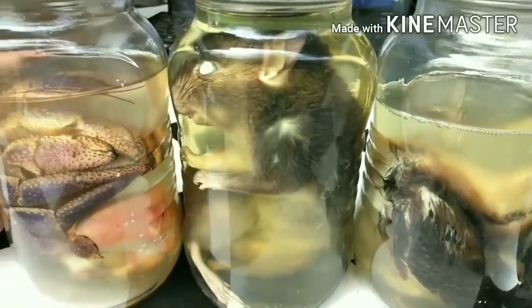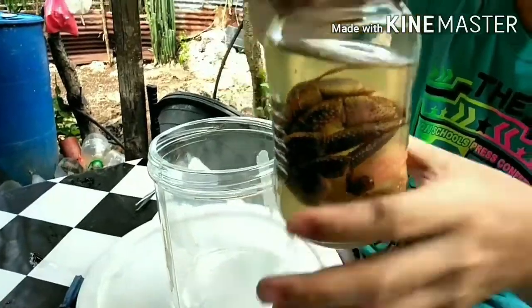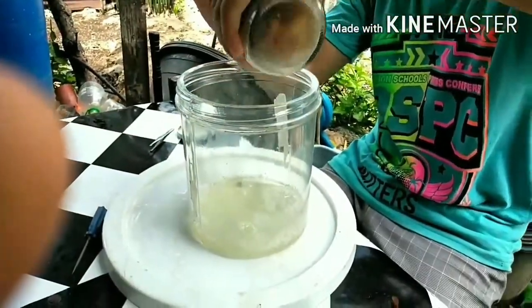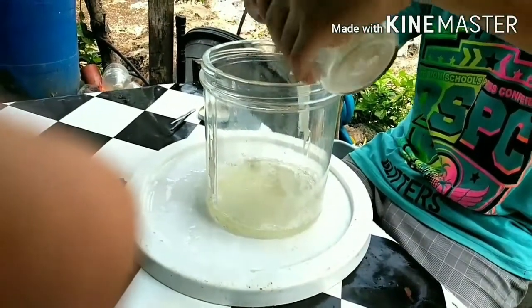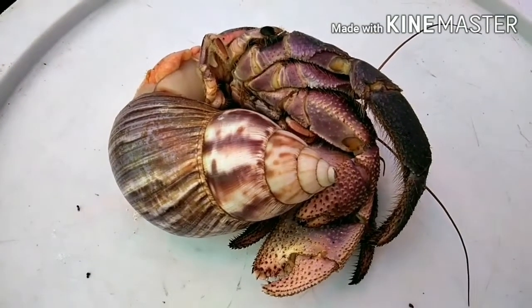The specimen I have right now is already preserved in alcohol for three months along with my other collection. This specimen is not ideal for dissection because its internal organs may not be intact. However, we can still study its external anatomy.